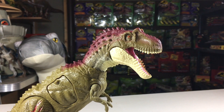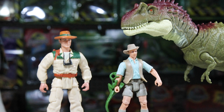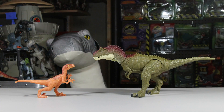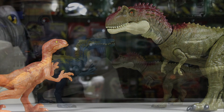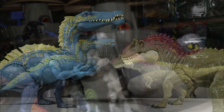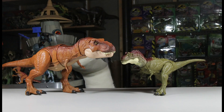Here's a size comparison: this is it next to the Kenner four-inch human and Mattel's three-and-three-quarter-scale human. Here it is next to Mattel's Velociraptor, here it is next to the Suchomimus, and finally here it is next to the Thrash and Throw T-Rex by Mattel.